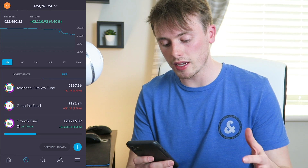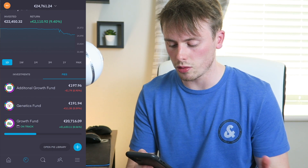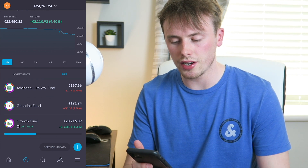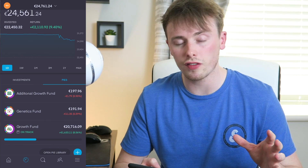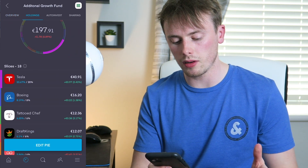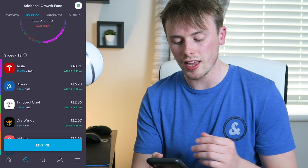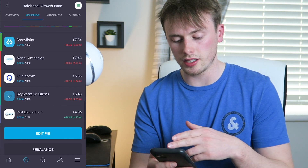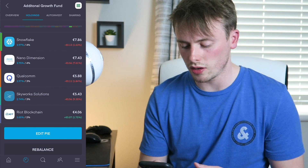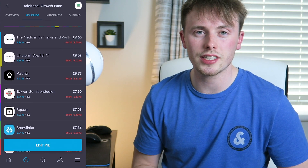The reason I pulled mainly from those two pies — and a small bit from the growth fund — is because both of them were actually down slightly. They're down about 1% and 6% respectively, roughly around 5% overall. I wanted to sell those positions while they were in the negative so I could reduce my tax bill for the year. For example, Skyworks was down a bit and some other plays were down too, so I decided to take advantage of those losses to write them off against my profits and reduce the taxable gain.